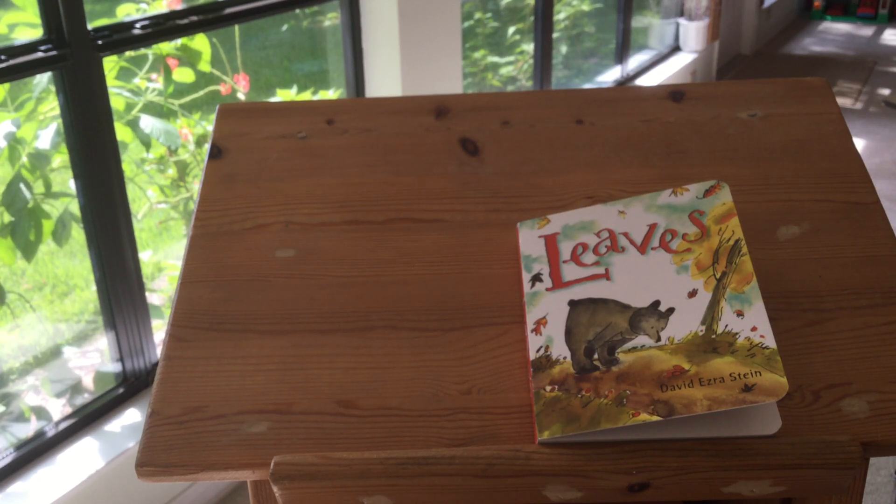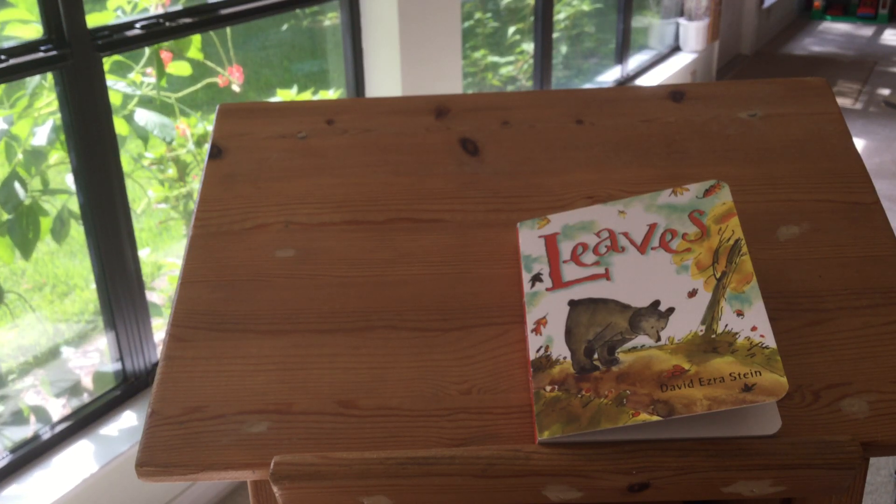Hi Raelle, it's Grandma again. This is another book I found at the downtown Hendersonville Hughes bookstore. I thought you would enjoy it.